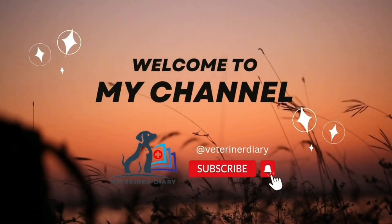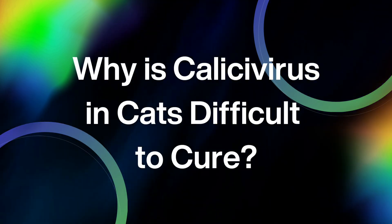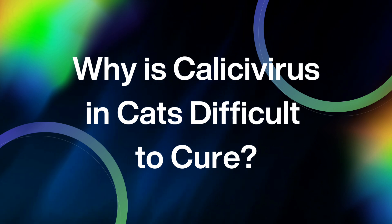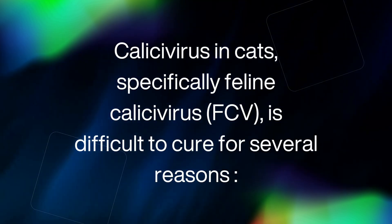Welcome to my channel, Veterinar Diary. In this video, we will share about why callusivirus in cats is difficult to cure. Callusivirus in cats, specifically feline callusivirus (FCV), is difficult to cure for several reasons.